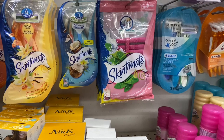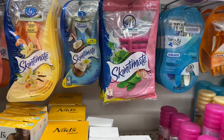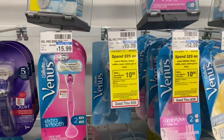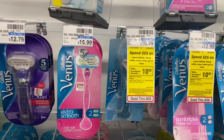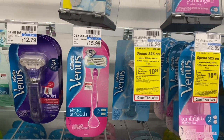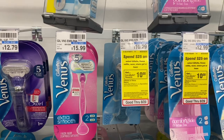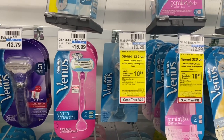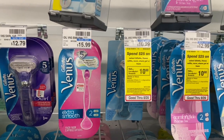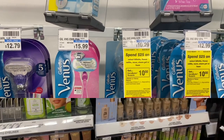Another razor deal: razors are on sale for $9.99, buy one get a $3 Extra Care Buck. Grab one and use one of the $2 off one coupons from P&G inserts. After coupon you pay $7.99 but get $3 back in Extra Care Bucks, making your final cost $4.99.